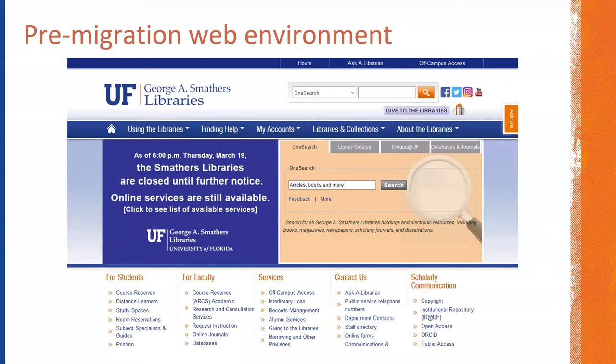Prior to this year's migration, the University of Florida George A. Smathers Library's website and web environment had been in place for nearly a decade in its current form and had not seen significant updating since it was rolled out. When I started at the University of Florida around four years ago, the need for our site to undergo modernization soon became apparent. This modernization was not only needed in look and feel, but also in making the site responsive in design and fully accessible.